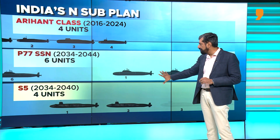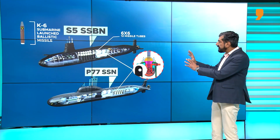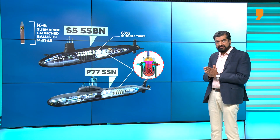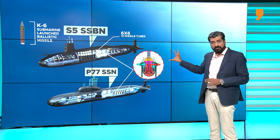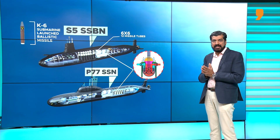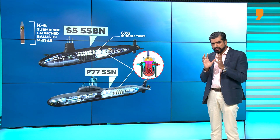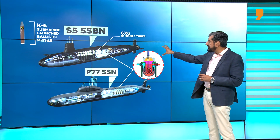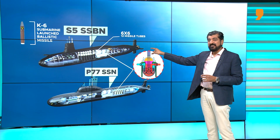India aims to master both parallel programs to build a new-generation SSBN and nuclear-powered attack submarines. The S-5 and the P-77 SSNs will be built almost parallelly in different production lines in Visakhapatnam. One common element between both programs is the nuclear reactor — believed to be a 190 megawatt reactor, built indigenously. By comparison, the Arihant class is powered by a smaller 83 megawatt reactor with lower output and lower uranium requirements than this new 190 megawatt reactor will need.